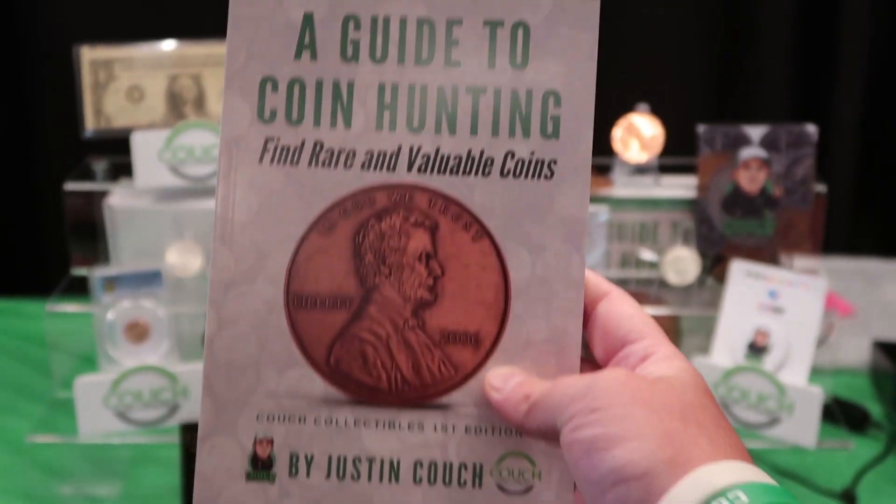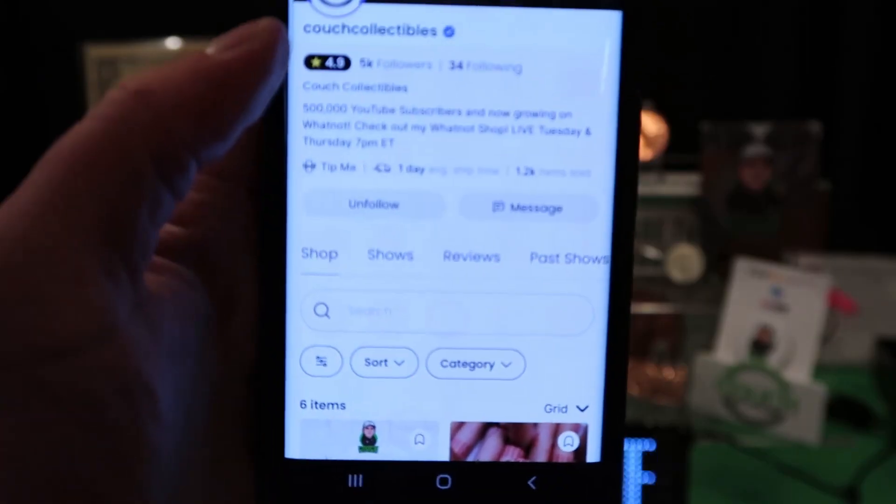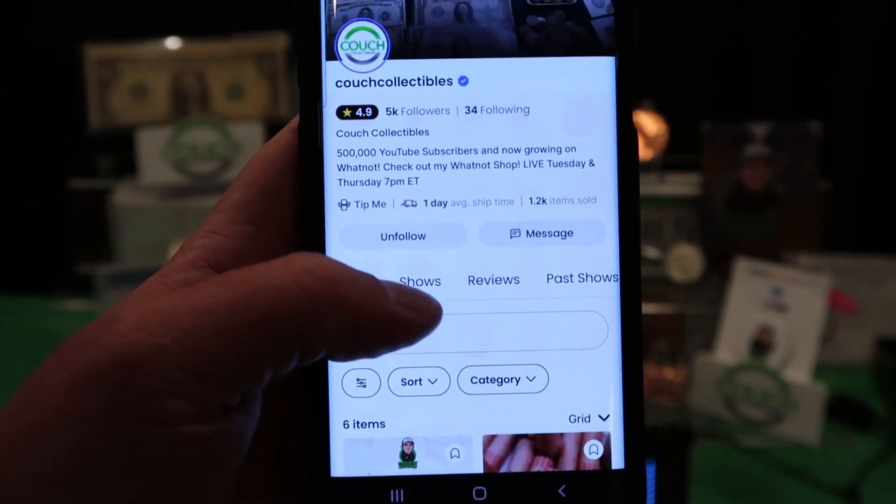Hey guys, everyone's asking how they can get my free coin book. Here's how you do it: you hit the link in the comments, it takes you over here to Whatnot. You'll see my Whatnot page — got 5,000 followers over there.